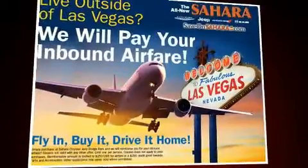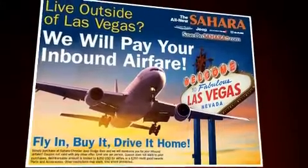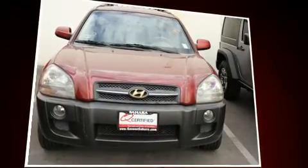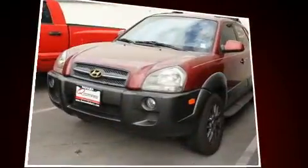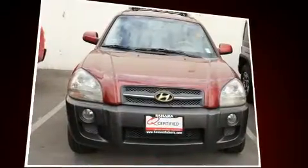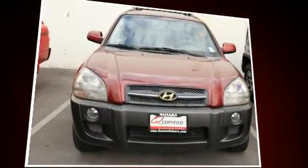Here's a great deal on a 2005 Hyundai Tucson. It features a front-wheel drive platform, an automatic transmission, and a refined six-cylinder engine. Hyundai infused the interior with top-shelf amenities such as a tachometer, variably intermittent wipers, front fog